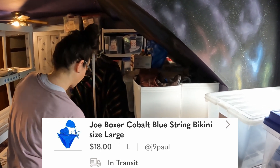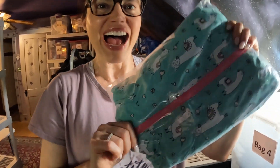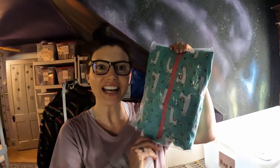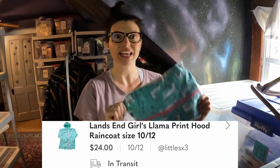$18 for a used swimsuit — that's pretty awesome. Also, kind of for the season, this is a Lanzan Girls Llama Print coated raincoat, size 10-12. Now, I just listed this. This is a perfect example of looking in the children's department. It is adorable — it's got a cute little pink zipper on the front. I got it at a garage sale for like 50 cents and sold it for $24.